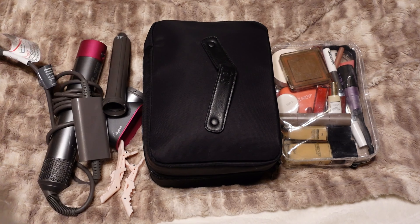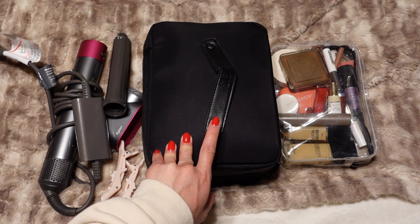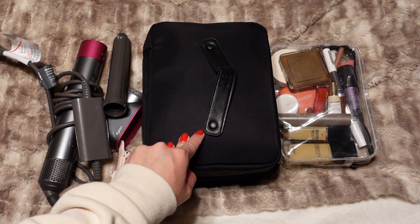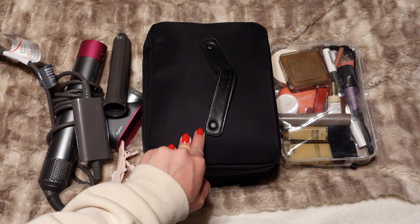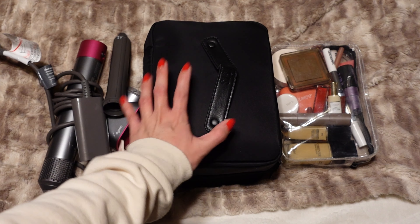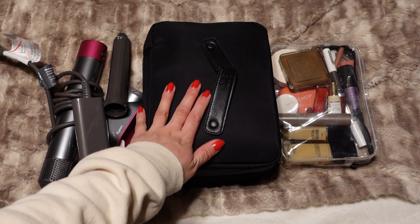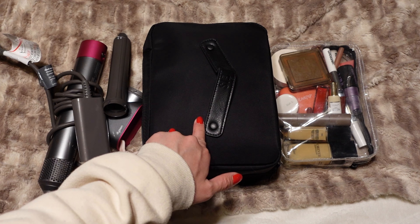So this is everything I'm planning on bringing to New York with me. I'm really excited — this is going to be a really fun trip. I am going for 10 days, which is kind of a long time, which is why I wanted to make sure I had enough shampoo and conditioner. I still need to work through all of my outfits and pack my clothes, but at least my skincare and makeup are taken care of. Hope you guys enjoyed this video; if you did be sure to like and subscribe.